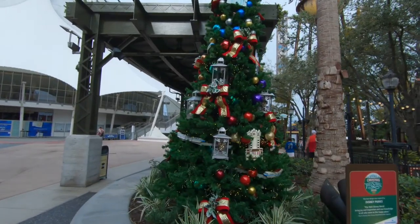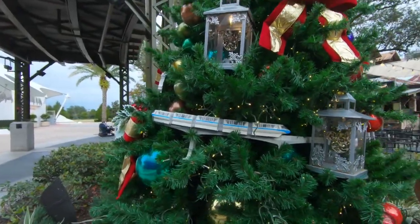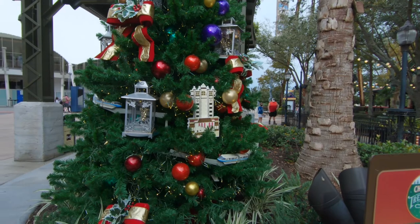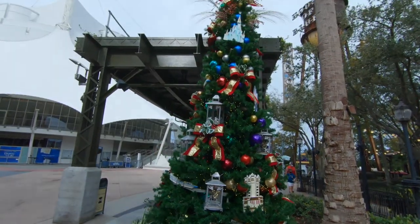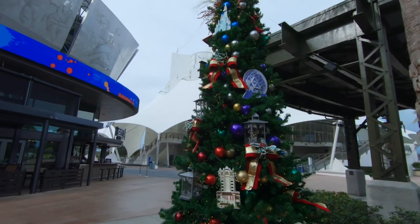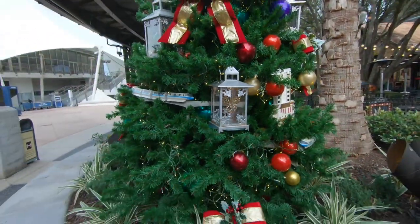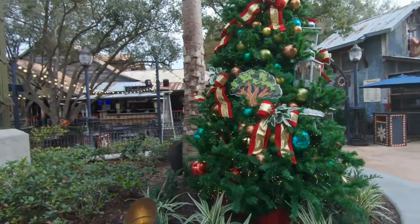Here's another Christmas tree inspired by the Disney Parks. You can see the monorail on the tree right there. That's the Tower of Terror over there, and the Magic Kingdom castle. Spaceship Earth is over there too. I like the special ornaments they have this year. And there's the Tree of Life too.